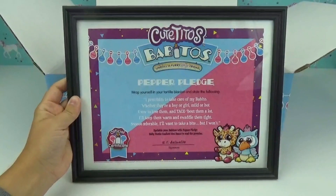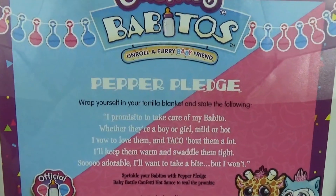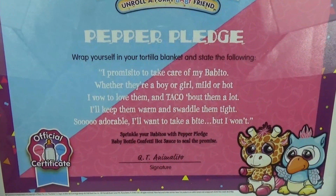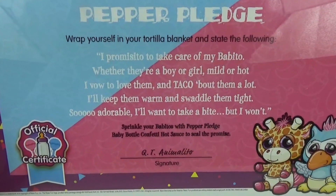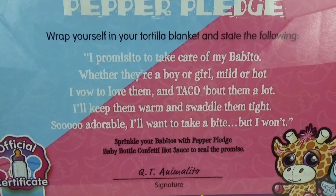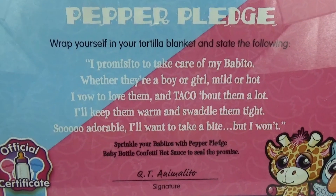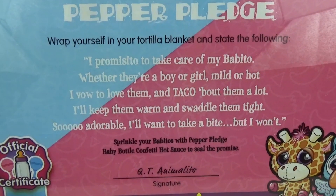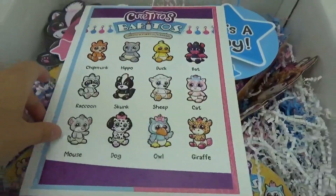We have a little plaque here. It reads: 'Cutetitos Baby Toes — unroll a furry baby friend, wrap yourself in your tortilla blanket and state the following: I promise to take care of my baby though, whether they're a boy or a girl, mild or hot. I vow to love them and talk about them a lot. I'll keep them warm and swaddle them tight — so adorable — I'll wait to take a bite, but I won't.' That's so cute!